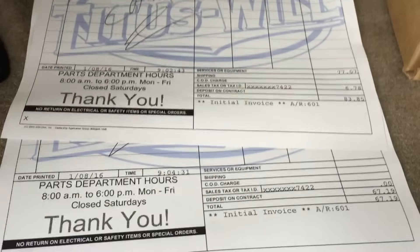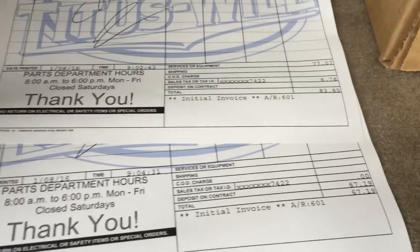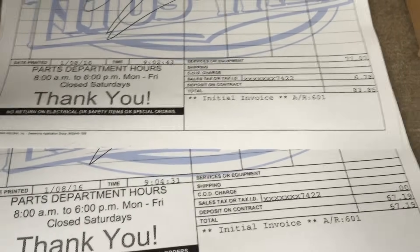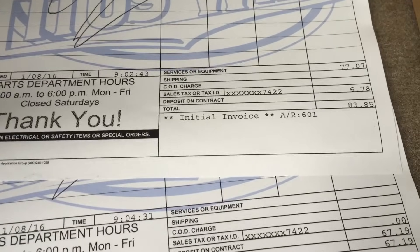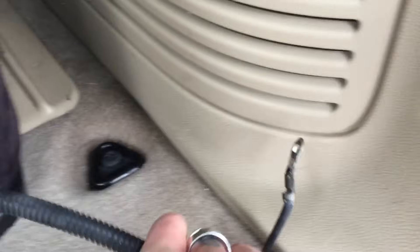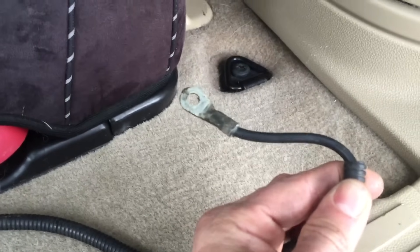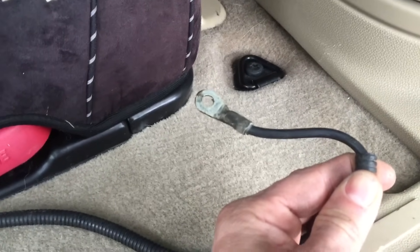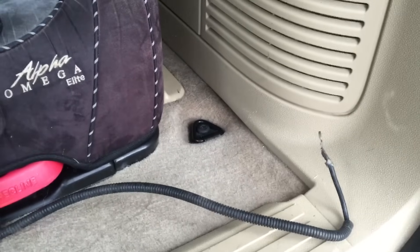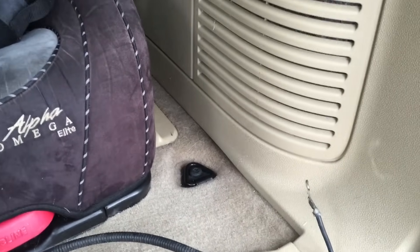I went to my local dealer — I get parts at a pretty good price — but you can buy the positive lead for $67.19 after tax and the negative terminal for $83.85. There's a lot going on with this negative: it has a sensor that plugs in right here, it connects to the engine block, and then connects to the frame. This piece on the inside of the frame requires you to remove the lower passenger side light shield using a 7mm socket and a 10mm socket.